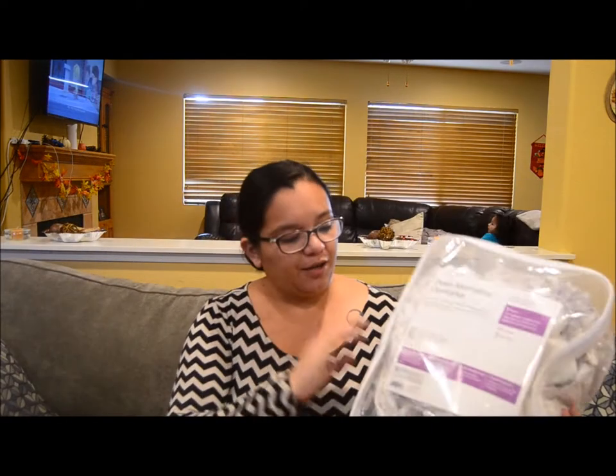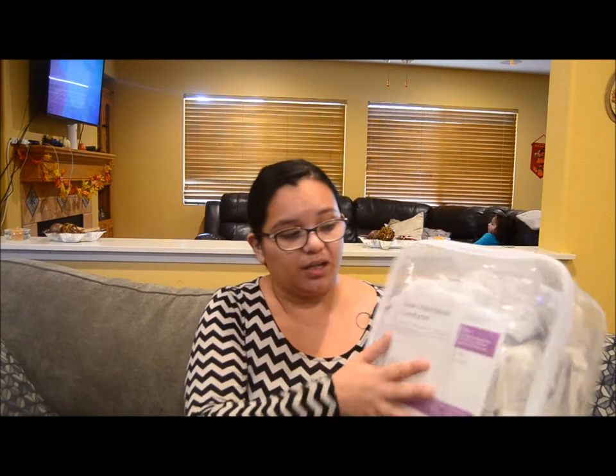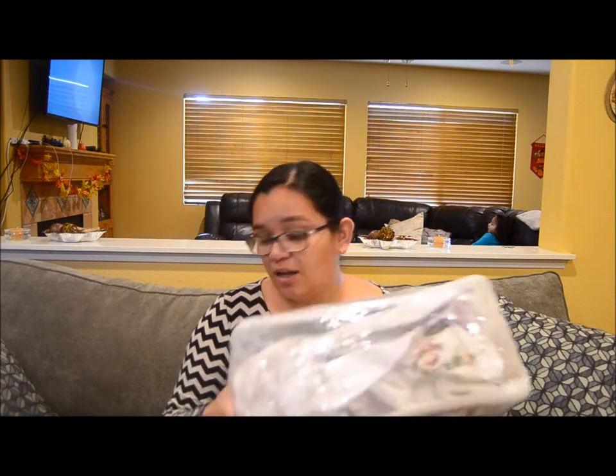There are a couple other items in this box that I'm not going to show you. Most of it is like bedding. There's a reusable shopping bag and a couple more pieces of clothing. Moving on to the second box now. The first thing I'm going to show you is a comforter. I bought a twin trundle day bed and it came with this comforter. I don't particularly like the style, so I'm going to donate it and hopefully somebody else can use it.